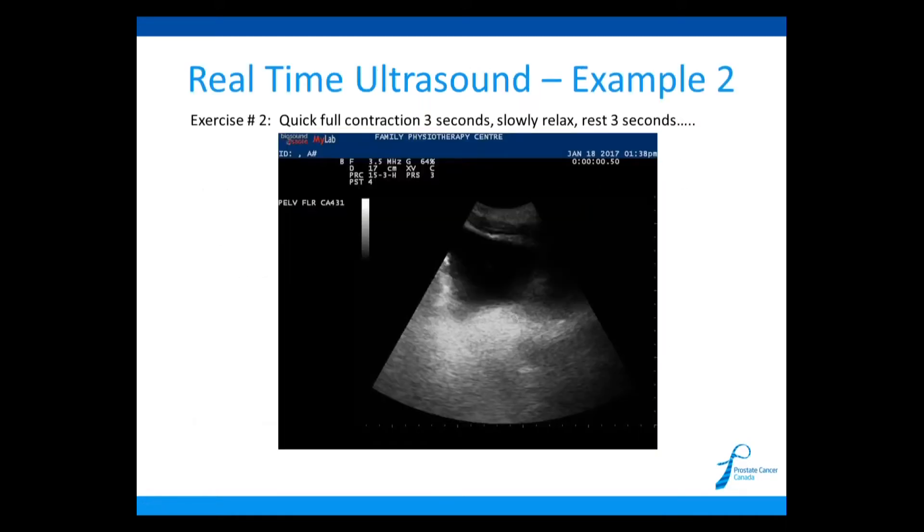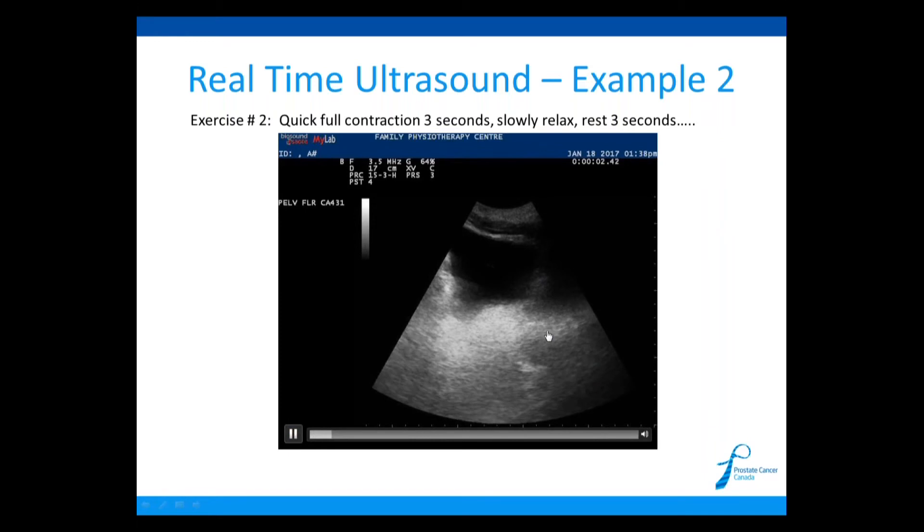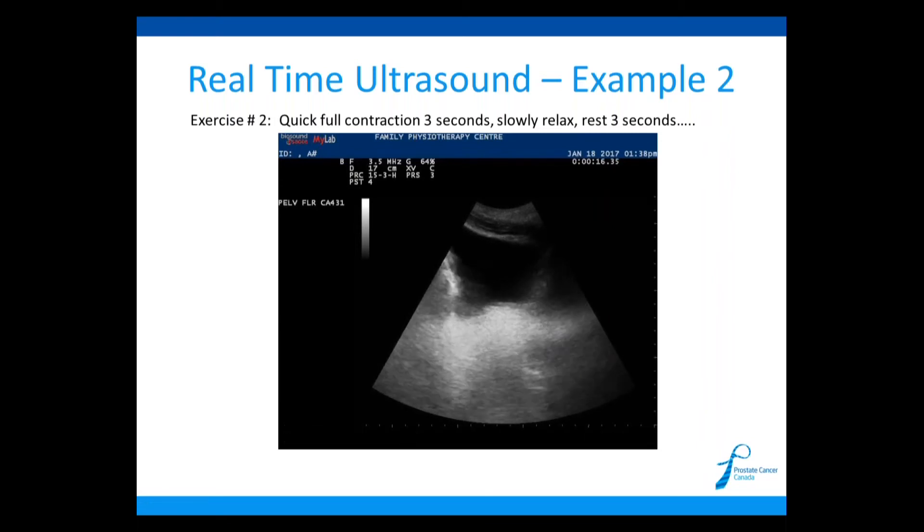Here's an example of exercise two on real-time ultrasound. Again you can see the skin, abdominal muscles, bladder, and the pelvic floor area where movement should be visible going upward. The person performs a quick contraction, holds for three seconds, and slowly relaxes. They rest for three seconds, then contract again quickly, hold for three seconds, and slowly relax. You can see the pelvic floor jumping up really quickly, holding for three seconds, then relaxing — that's the exercise.